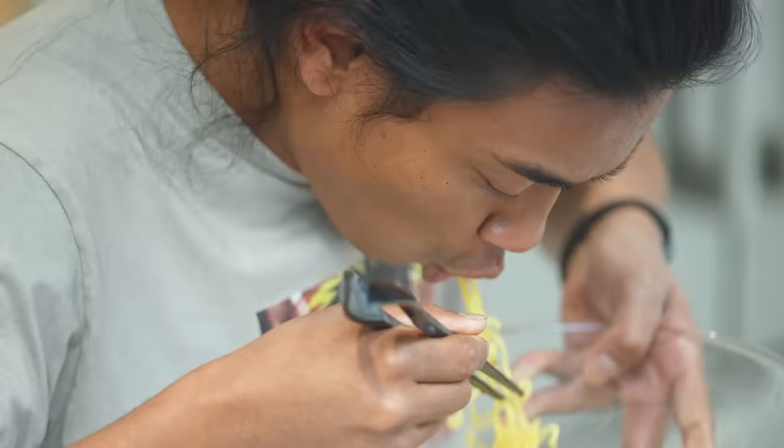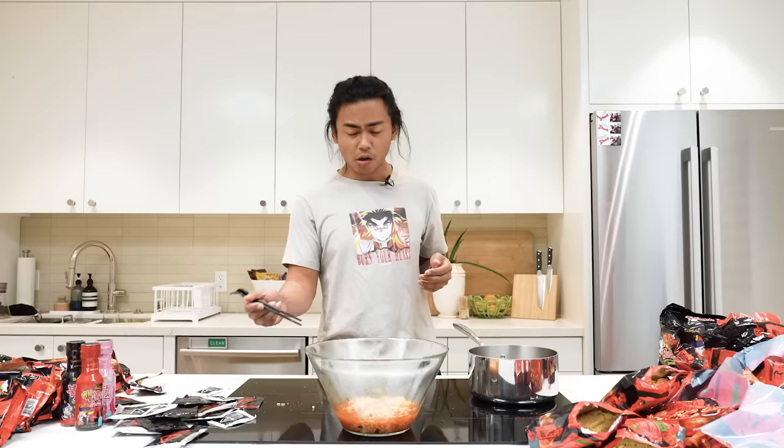I'm not even messing around, I'm not even joking — this thing is really hard to get in there. It's good, the flavor is great. It's not as spicy as you think — it's like habaneros. That's it, it's just like a habanero packet.